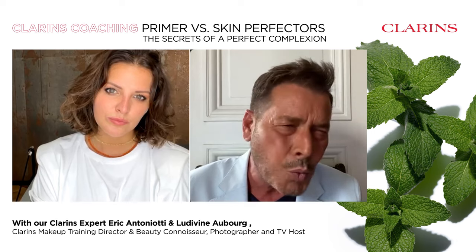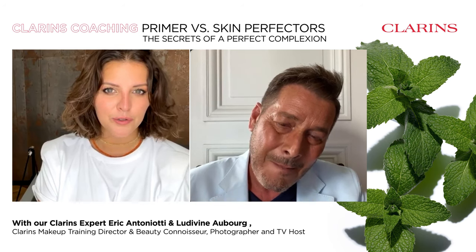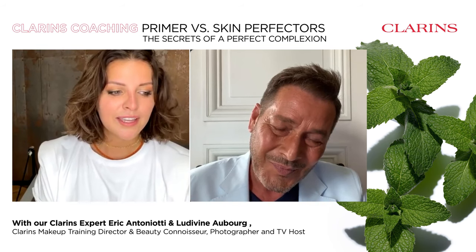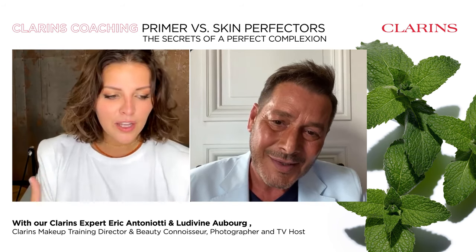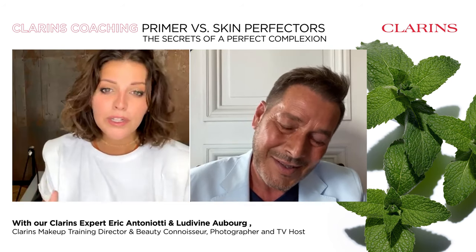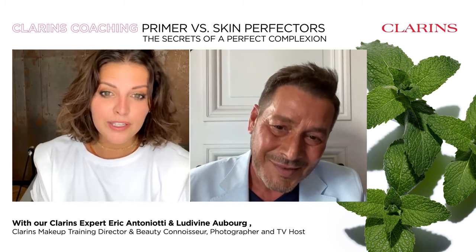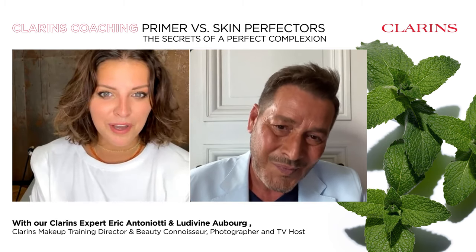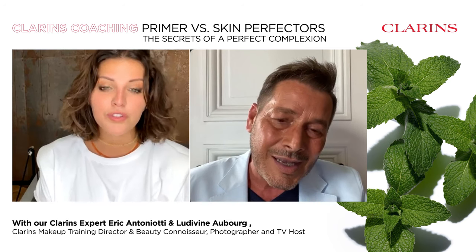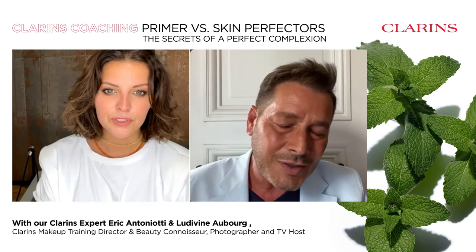What is a primer, and what is it for? First of all, I have to say: not to prime is a crime. You have to prime before applying your makeup because it's like the base — you cannot build a house without the base. If you want to build good makeup and have it hold all day long until the night, you cannot do your makeup without a primer, especially for hydration, which is the most important thing before you do your makeup. You have to moisturize your skin.